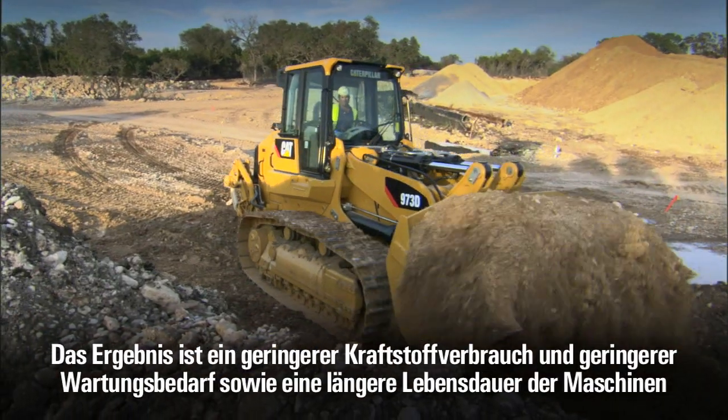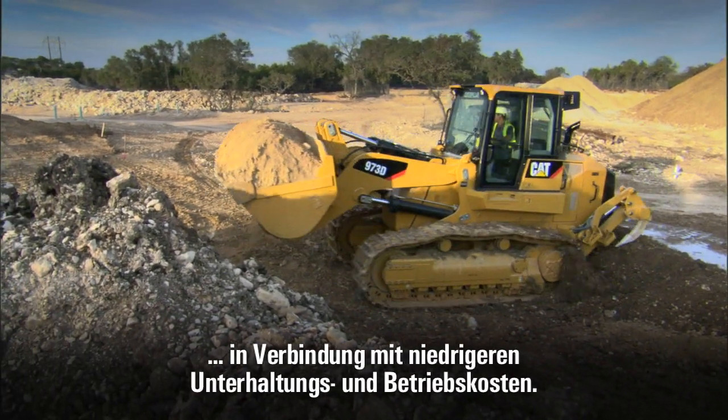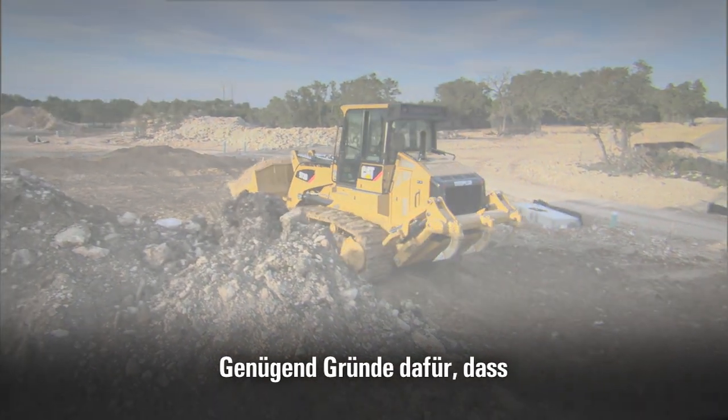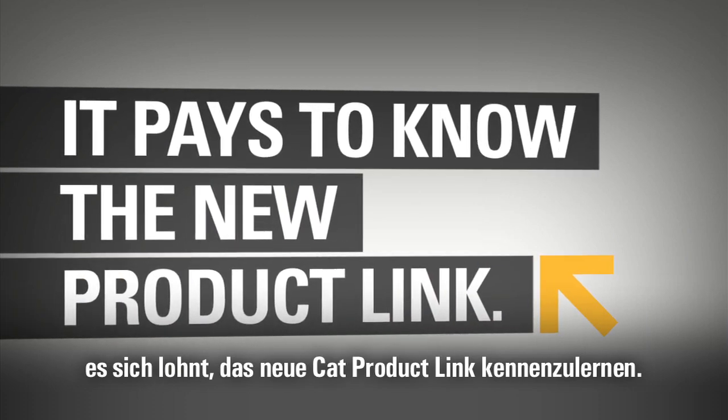That all adds up to reducing fuel consumption and servicing, along with extended equipment life and reduced owning and operating costs — all good reasons why it pays to know the new CAT Product Link.